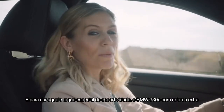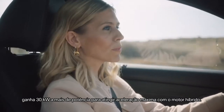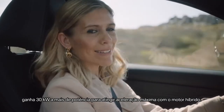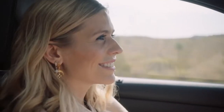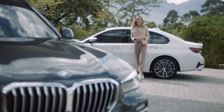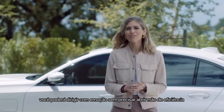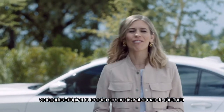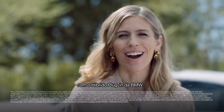For that bit of extra sportiness, the new BMW 330e with extra boost gets a 30 kilowatt power increase for maximum acceleration out of the hybrid drive. Thanks to the innovative drive technology and BMW's familiar handling, driving excitement and efficiency are effortlessly united in your BMW plug-in hybrid.